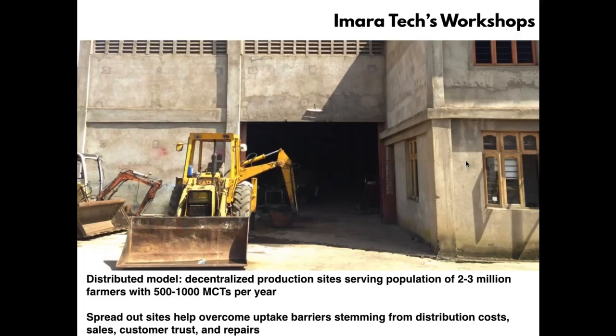These machines are made at decentralized workshops around the country. We're setting up 10 to 15 of these workshops, each serving a population of about 2 to 3 million people and producing between 500 to 1,000 machines per year — a level that would allow us to be sustainable.